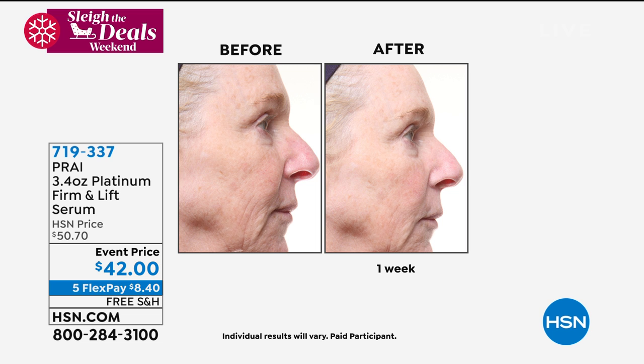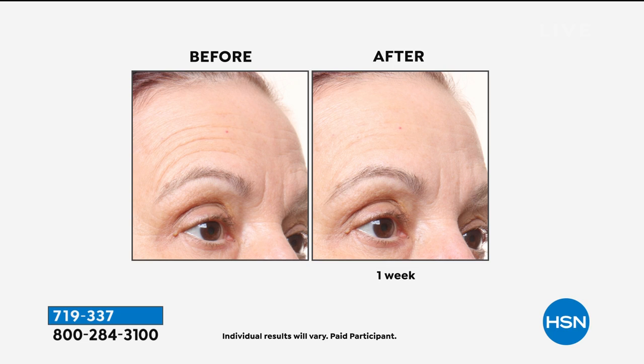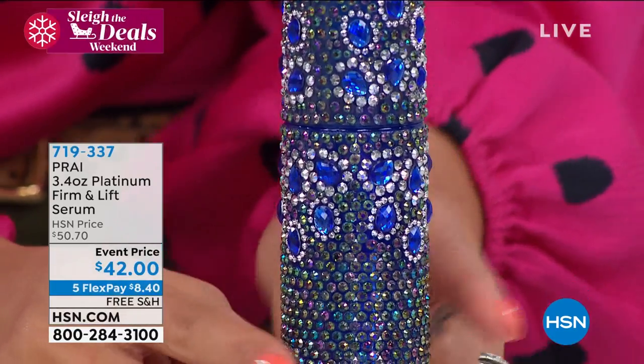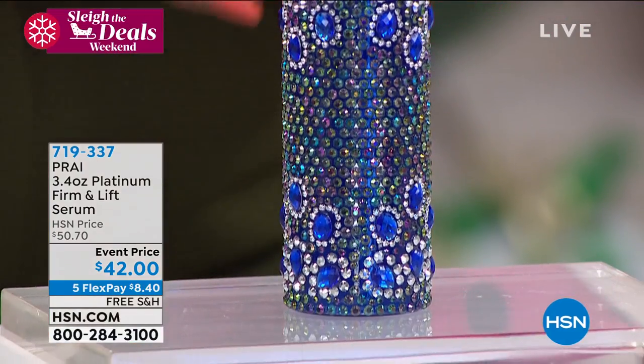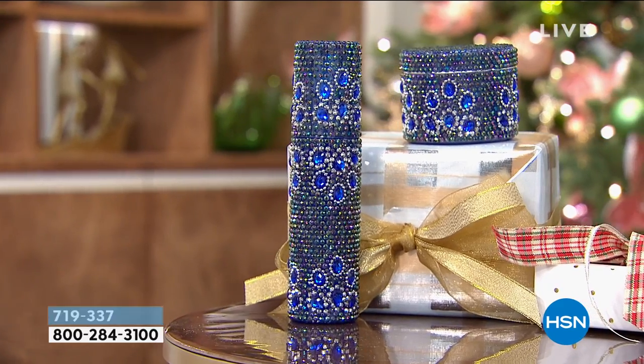If you notice your skin looks saggy, baggy, and gravity is pushing everything down, the Platinum Firm and Lift Serum is going to lift it up. We're doing something so special for you today. This is a substantial 3.4 ounce bottle in a beautiful sapphire color pump. Use it morning and night, and within a week, watch your skin look more firm, more lifted, more toned. The clinicals: 30 people for seven days morning and night — 97% said their skin looked firmer, and 97% said their skin had a smoother appearance. It's never too late to transform your face and skin.